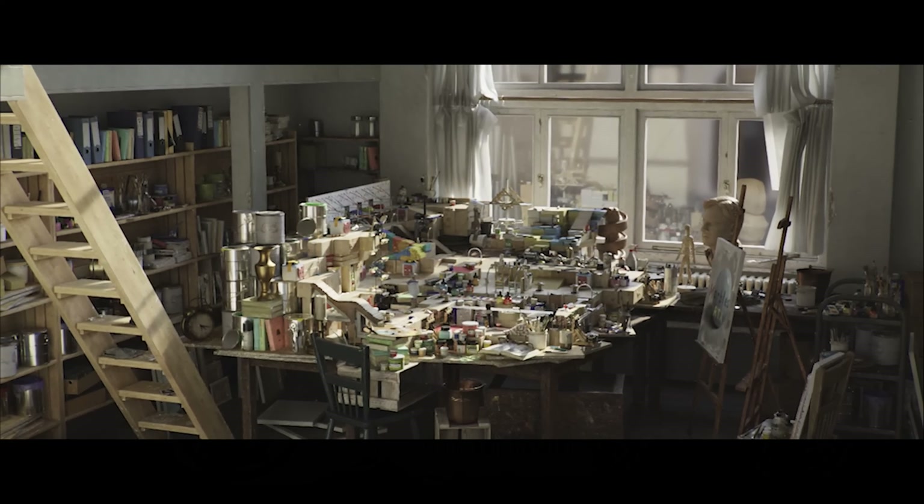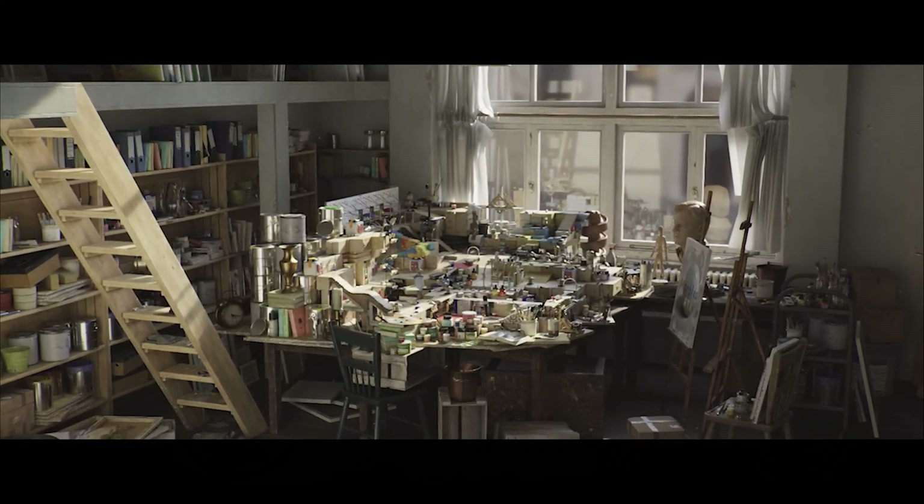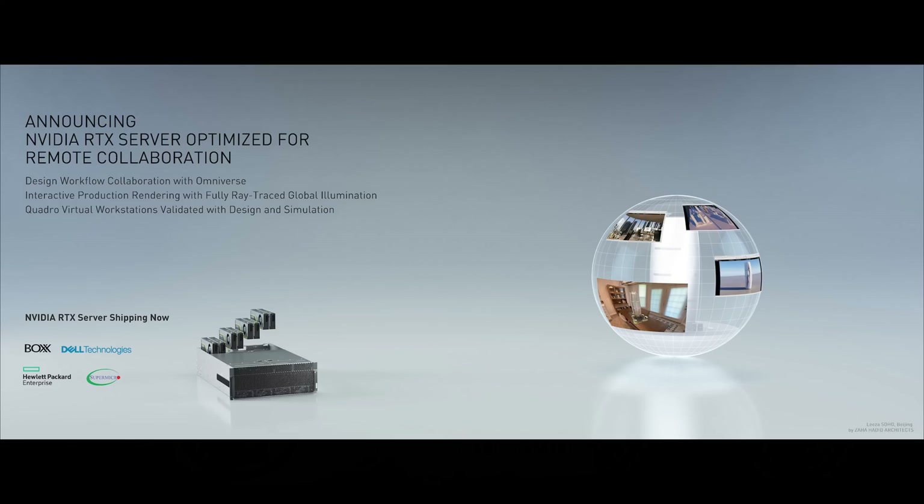Isn't that amazing? Real-time ray tracing, physically-based materials, obeys the laws of physics. It was created by just a few designers and engineers on top of Omniverse working remotely from different states. Incredible achievement — just so beautiful. And so ladies and gentlemen, this is the NVIDIA Omniverse.